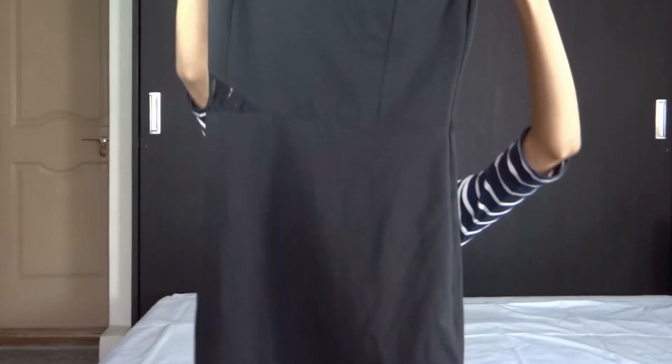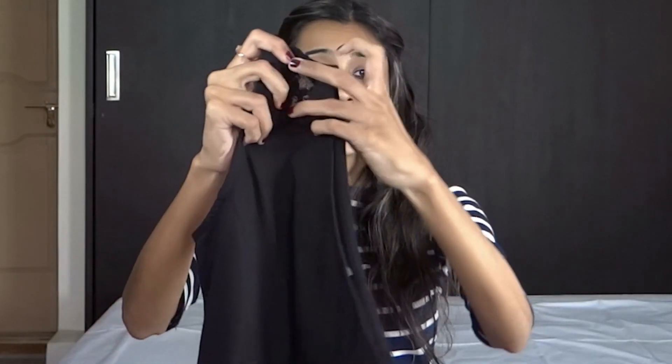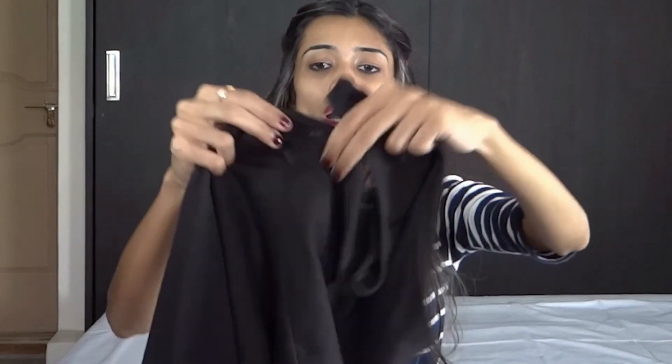Next up I have this one shoulder bodycon dress. It has a lace detailing on the sleeve, at the waist and at the bottom. This dress is a blend of 95% cotton and 5% elastane, so it's very comfortable to wear and fits me well. Since it's biowash it misses that glaze so I would not wear it to any fancy occasions but rather just wear it to a lunch date or meeting up with friends. And this is priced at Rs. 9.95.